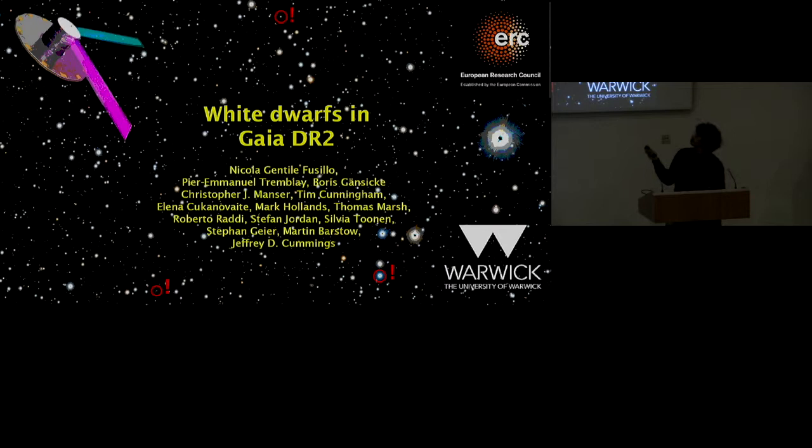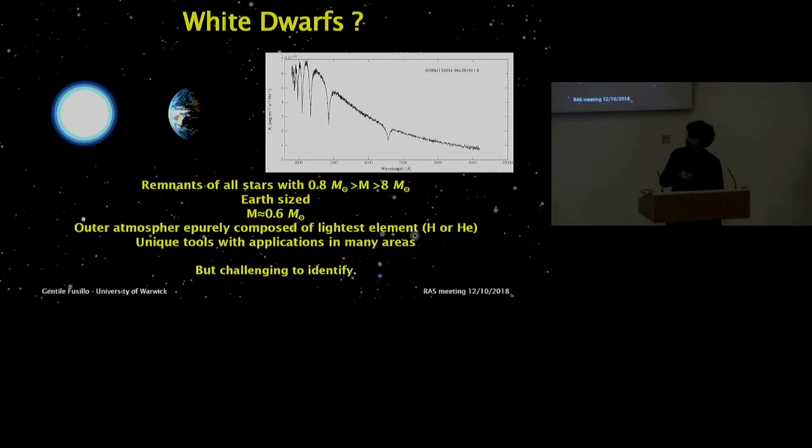What are white dwarfs? They're the stellar remnants left over from the evolution of main sequence stars with masses between 0.8 and roughly 8 solar masses — a range that includes over 90% of all stars in the galaxy. White dwarfs are very dense objects, about the size of the Earth, and on average they all have 0.6 solar masses. Because of this high density, the outer atmosphere is purely composed of the lightest elements — either hydrogen or helium — so the spectral appearance shows a continuum with only gravitationally broadened hydrogen lines.